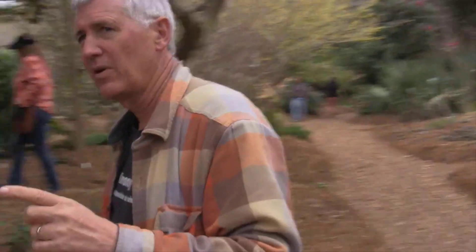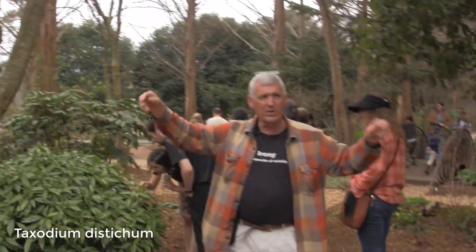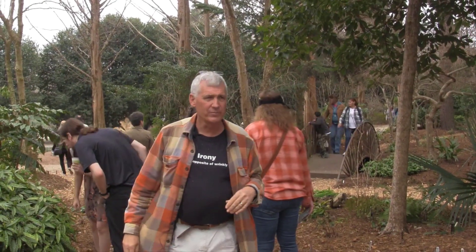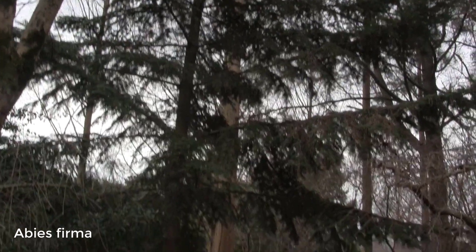Right behind us is one of the deciduous conifers. Most conifers keep their needles all through the year, which is why people like them, but this is one of the weeping ones — our native Bald Cypress, native to the Southeast US. It drops all its needles in the fall, but like the other plants it does have needles. Here is the other fir that does really well — Abies firma, which the late J.C. Raulston really promoted. Much more open than the Turkish fir we saw earlier, but a fantastic plant here in the Southeast.